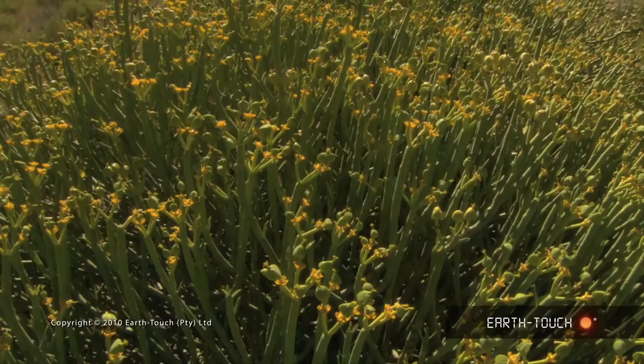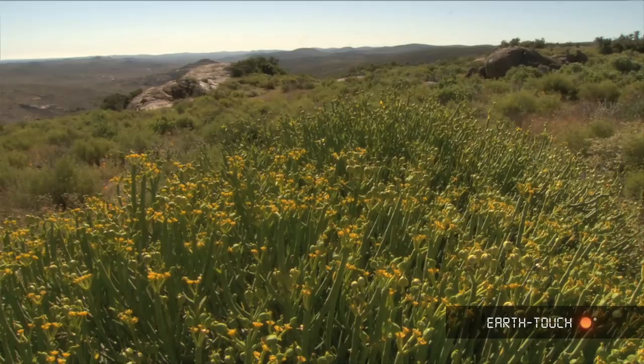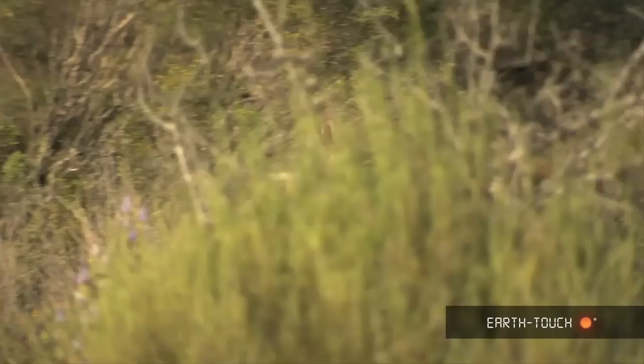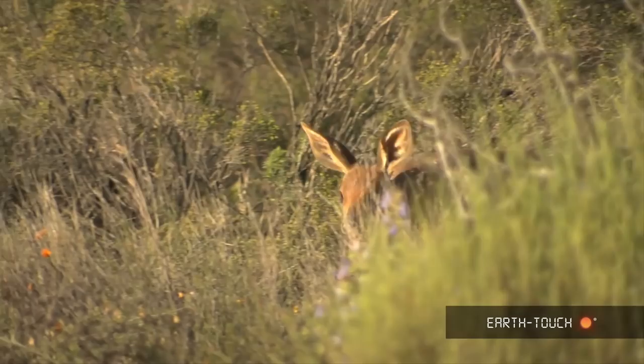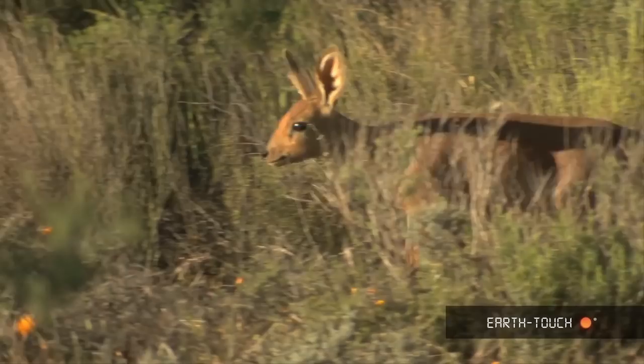This beautifully shaped euphorbia bush growing on the mountain slopes of the Namaqua National Park is eaten by Klipspringer and by Steenbuck. And here, delicately picking its way through the foliage, a beautiful female Steenbuck.